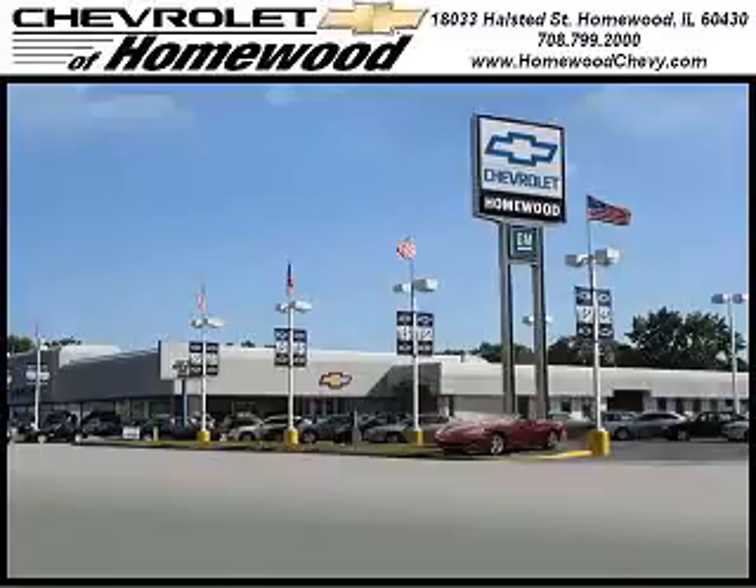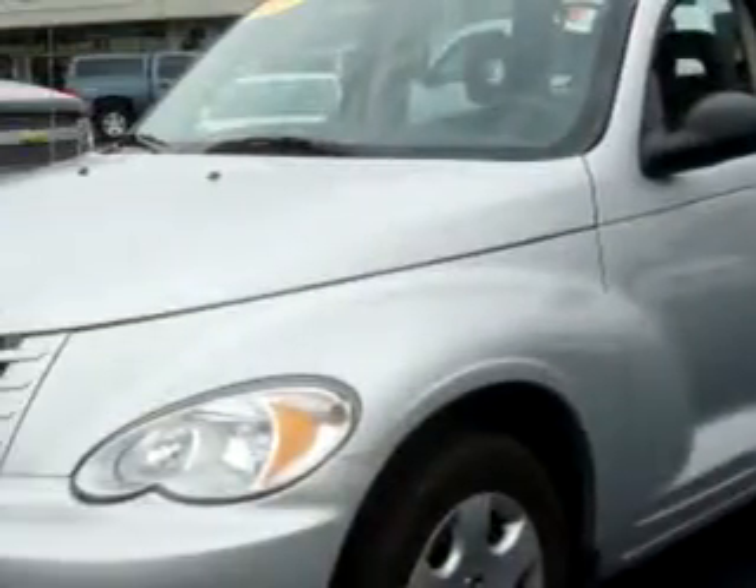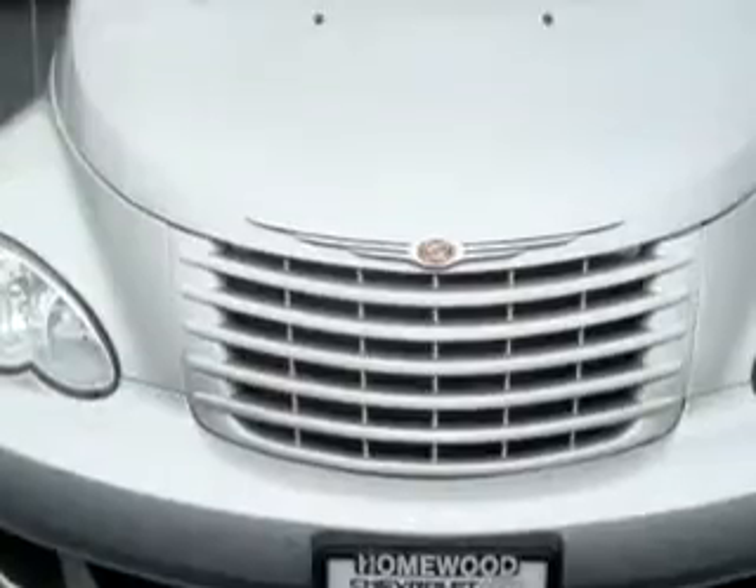Thank you for visiting Chevrolet of Homewood, where more smart shoppers shop. You'll love this Silver 09 Chrysler PT Cruiser with a 4 cylinder engine, automatic transmission and 36,120 miles.